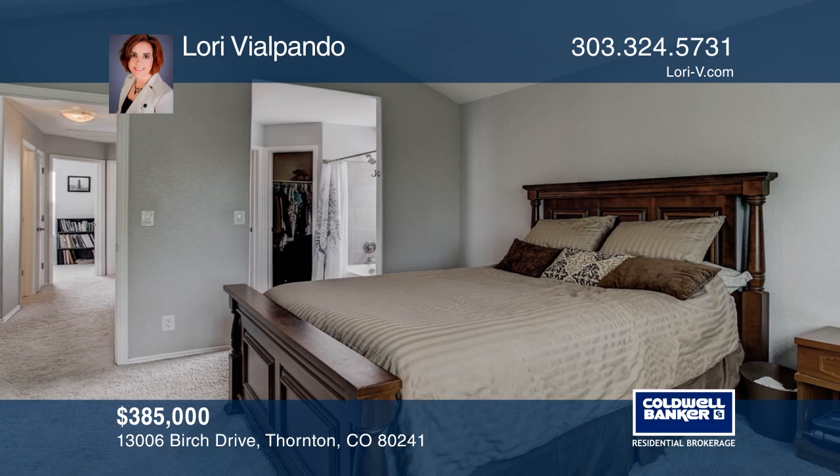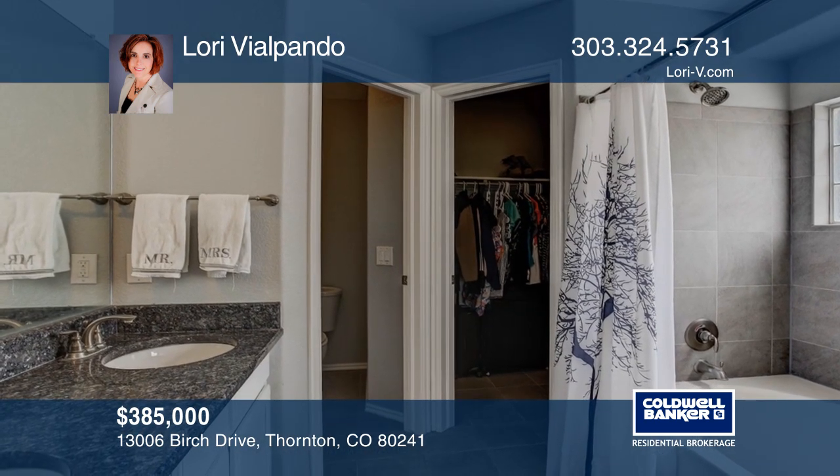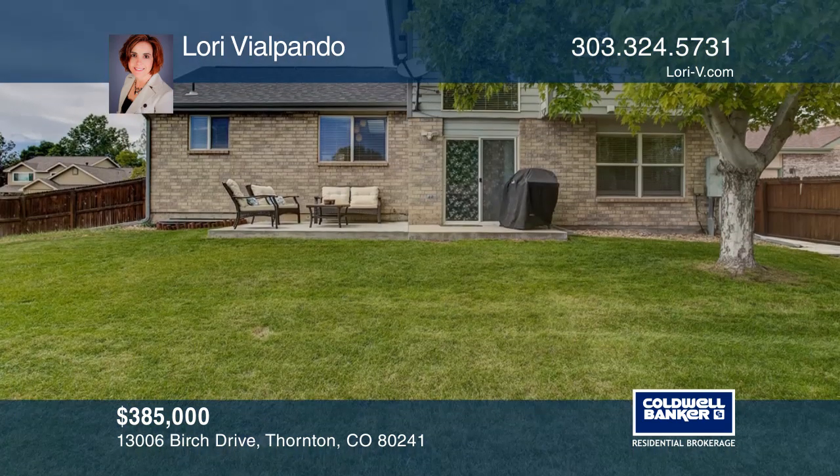This large corner lot is fenced with an extended patio, low HOA fees, and a front-to-back sprinkler system. To see it for yourself, schedule a tour with Lori Villapondo.